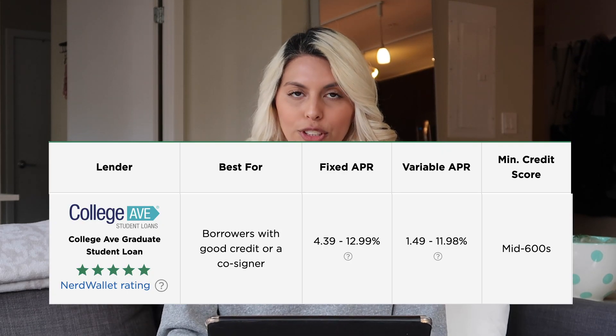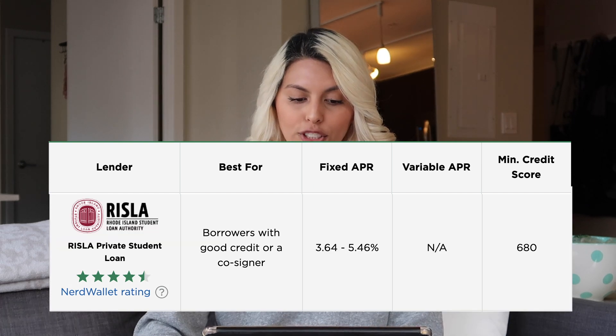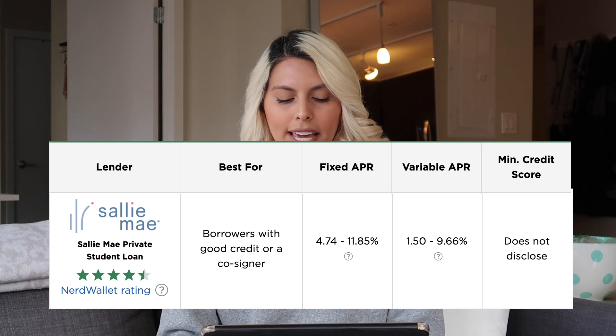Here are some other loan distributors to check out: College Avenue graduate student loan, CommonBond private student loan, RISLA private student loan, SoFi private student loan, Wells Fargo private student loan, and Sallie Mae private student loan. If you had to take loans out for a graduate or undergraduate program, those will still be accruing interest while you're in dental school, but you will not have to make any payments until after you graduate — there's usually a six-month grace period.